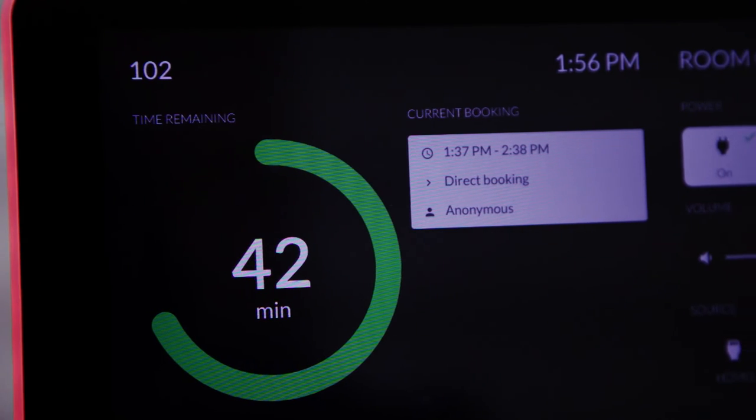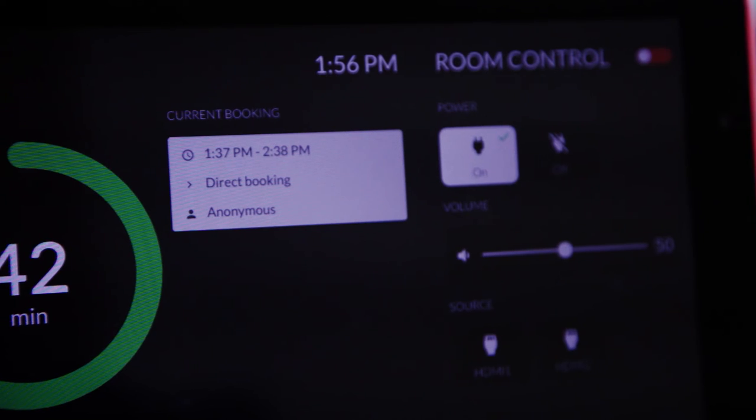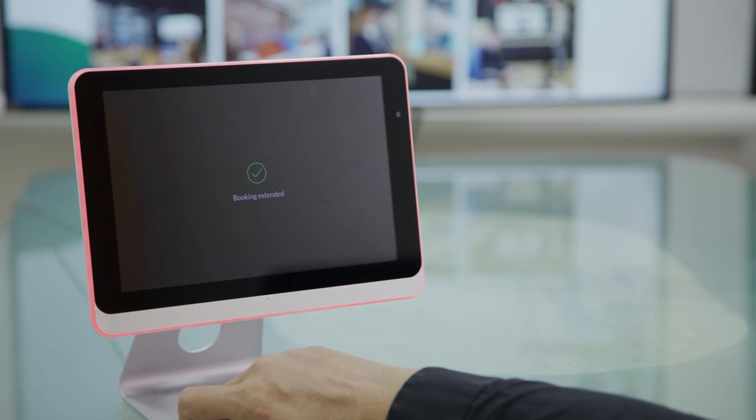Effectively manage time in a meeting. The visualized timer on the panel shows how long your meeting lasts. And suppose you need more time — simply check if a meeting is scheduled after yours. If not, just extend your meeting in a few clicks.